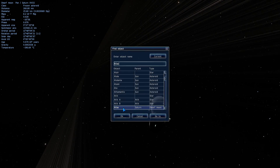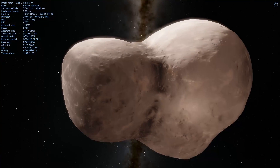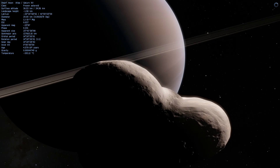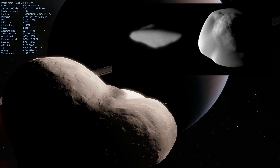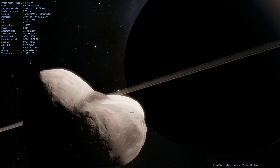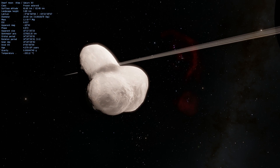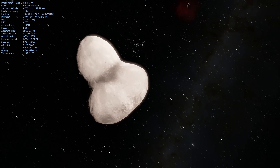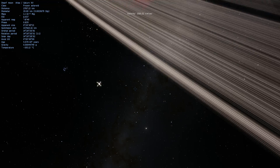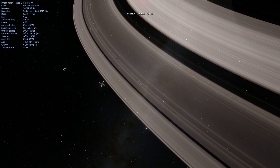This is Pan and here is Atlas — more saucer-shaped objects, as you can see on screen. This was recently explained by scientists from the University of Paris, who simulated the creation of these saucer shapes. They published a paper explaining that this shape is possible when a moon orbits within or very close to the rings of a ringed planet.